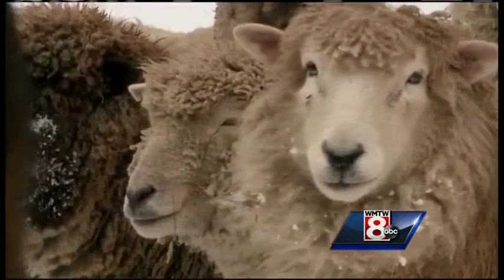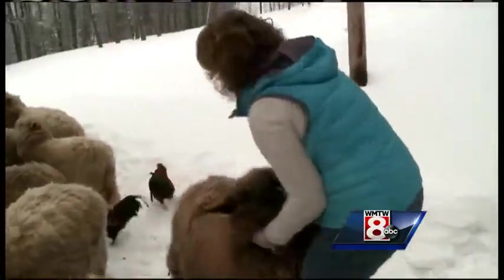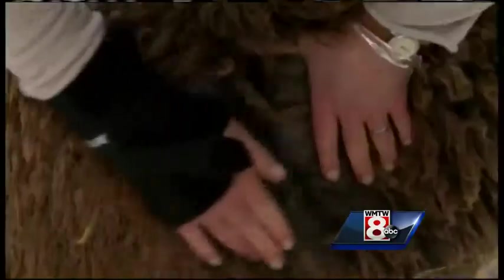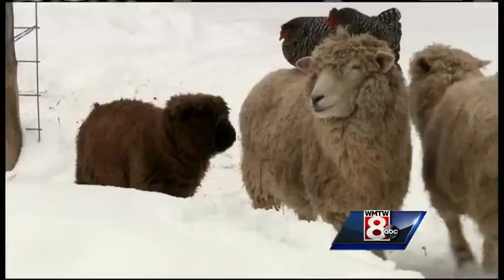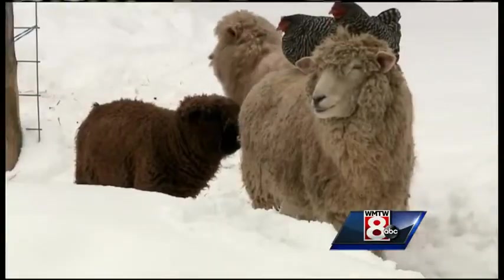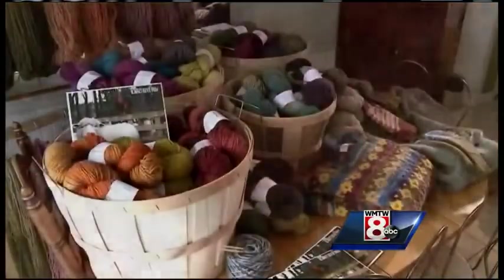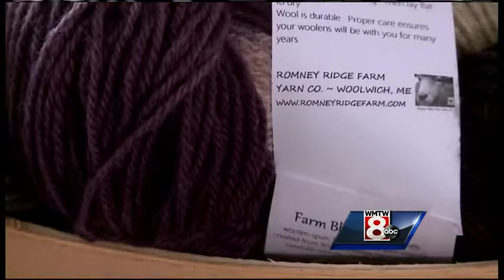Kelly has raised virtually each of her sheep from birth. Caring for them, she says, is a job in itself but one she has grown to cherish. Lambs in the spring — the best part. Just watching the bonds between the moms and the babies, watching them grow, and seeing what I'm going to get for a fleece. It's the natural fleece which eventually becomes the colorful yarns that Kelly sells to customers all across the country.